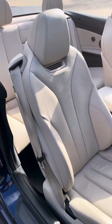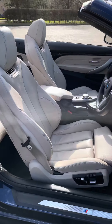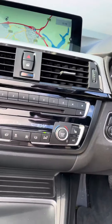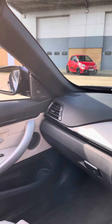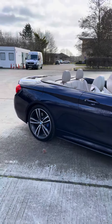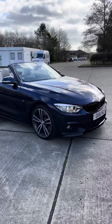It's got the air scarf in the seats. The seats are electric with memory, the steering wheel is heated, the seats are heated. It's got Pro Nav and Harman Kardon, so this is a mega spec car. It's got a complete and up-to-date BMW service history, and I purchased this from the original owner.